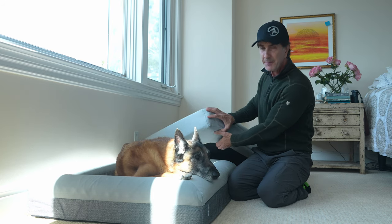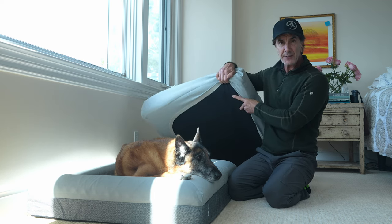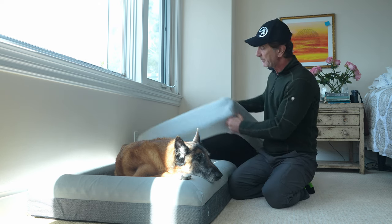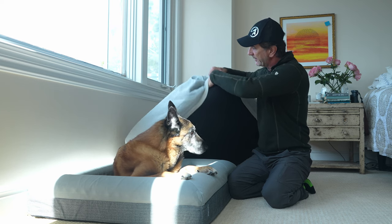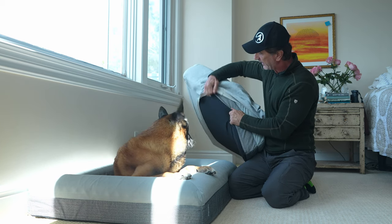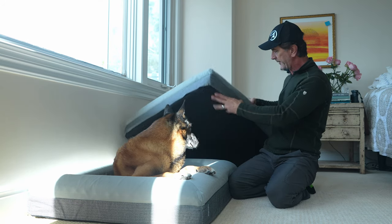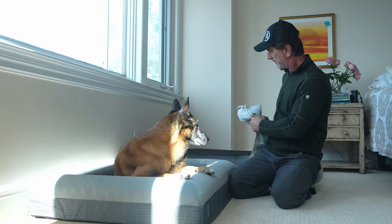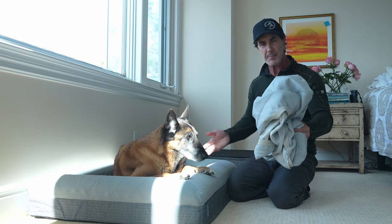On the bottom of the bed is a non-skid pad, which is really nice so the bed doesn't go sliding all over the place. Here's the bed the way it comes, and here's the bed with the extra cover on it. Look how easy this is to change — all you do is reach in here and grab this out. Within less than a minute you have the whole cover off the bed. That goes in the washing machine, wash and dry, you're done — put it right back on. Super easy.